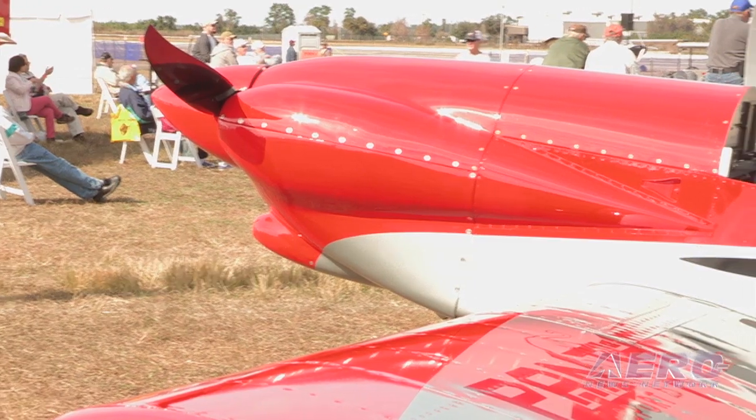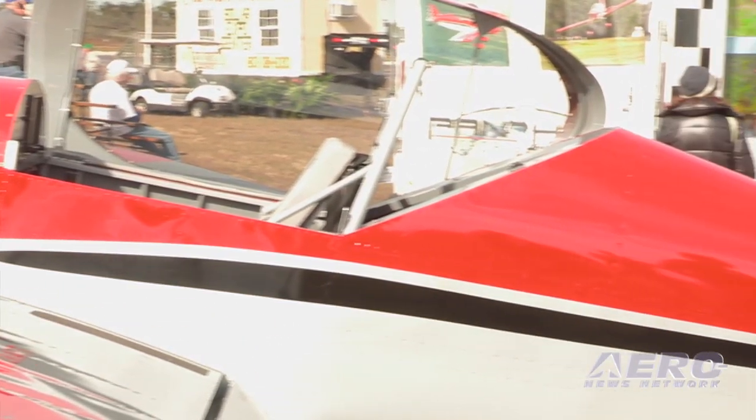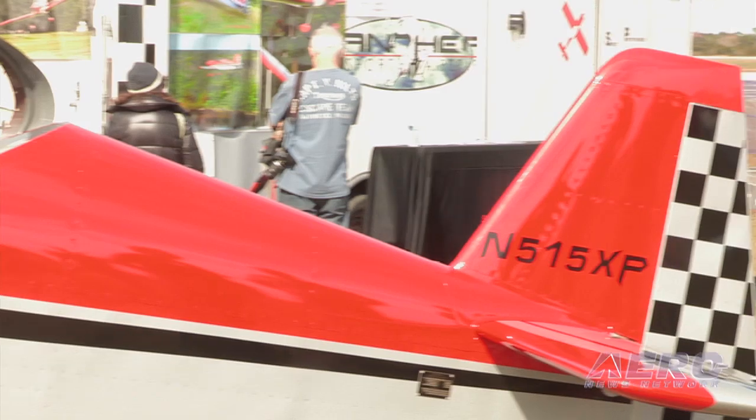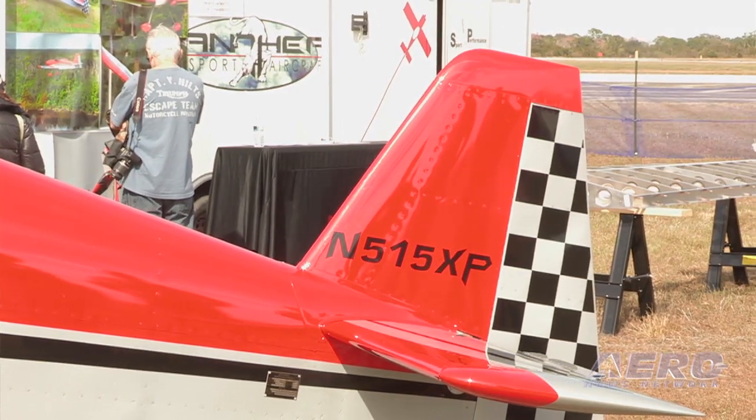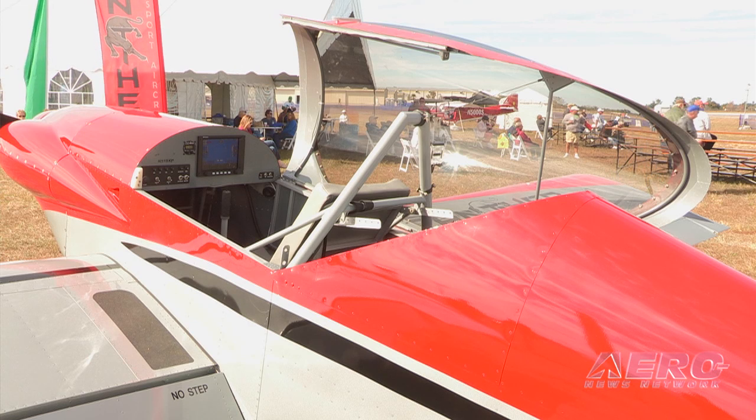We also have a sport version — a clipped-wing Panther with a 160-horsepower Lycoming in it. That is direct competition for an RV3, but with a big cockpit. You can fit in it great and it's adjustable, so you get an RV3 with a big cockpit, folding wings, and it's really easy and quick to build in the sport version.